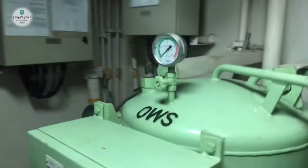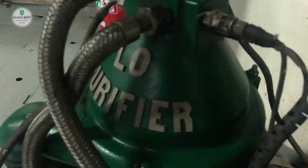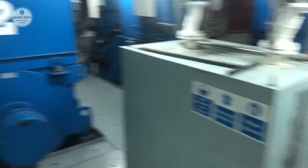We have an OWS — oil water separator — with a 15 ppm alarm. This is the lube oil purifier, which this vessel is not currently using. This is the fuel oil purifier, which we are using. This is a dryer for the belt handling system.